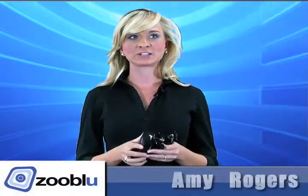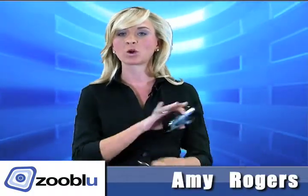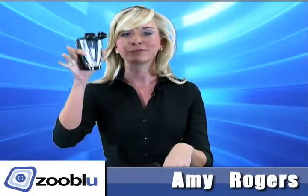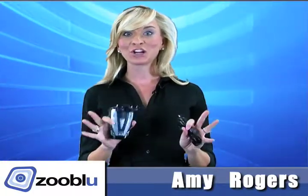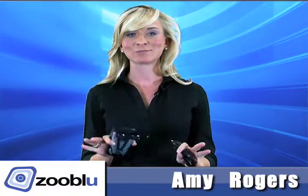Hey guys, you have to check out this Cobra 12-band radar and laser detector. It's awesome — it's going to provide you 360 degrees of coverage, so no matter where that cop is hiding, whether he's in front of you or behind you, you're going to know he's coming and be able to slow down and avoid one of those nasty expensive tickets.